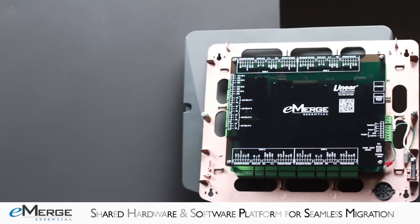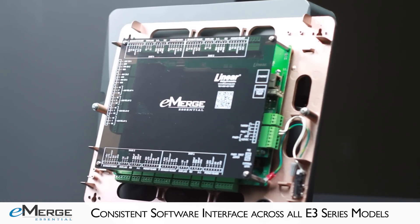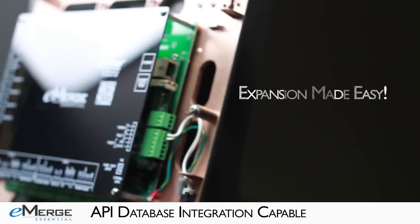The eMERGE Essential and Essential Plus can be seamlessly scaled up via license keys to other eMERGE E3 series systems, providing increased door and reader capacity, enhanced features, and higher level capabilities.